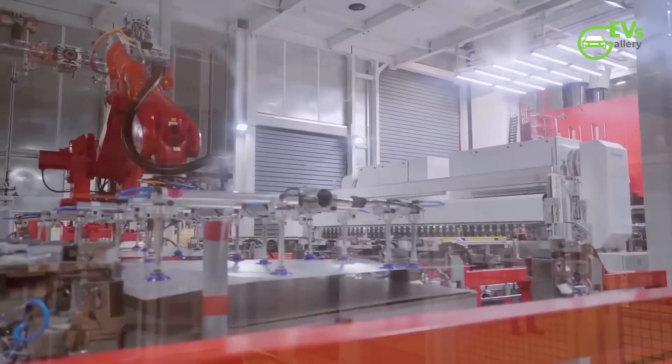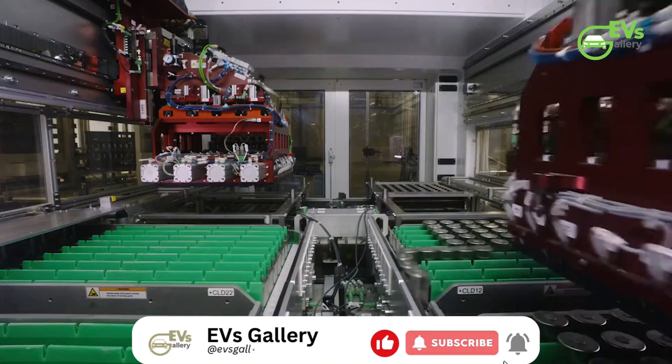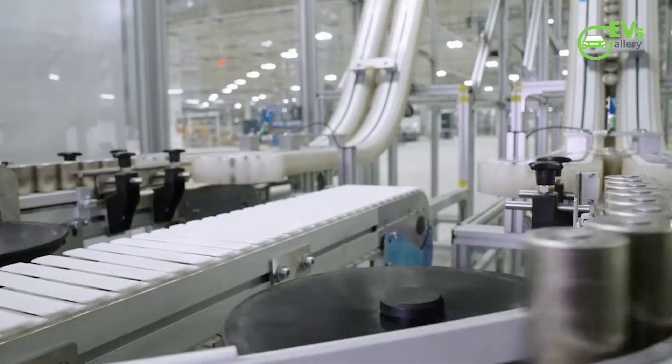Tesla's journey to revolutionizing the electric vehicle (EV) industry with its 4,680 battery cell has reached a significant milestone, highlighting the progress the automaker has made in its mission to create more affordable, energy-dense batteries.